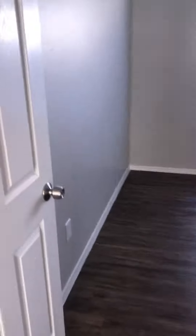Guest bedroom number one, probably 10x10, very comparable to the last house. Has a ceiling fan and vaulted ceilings.